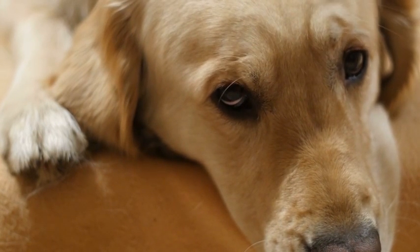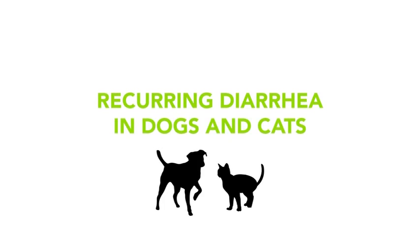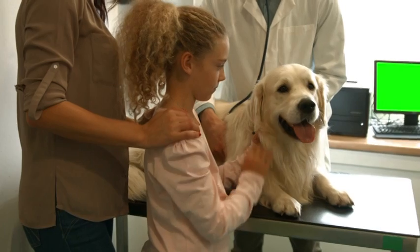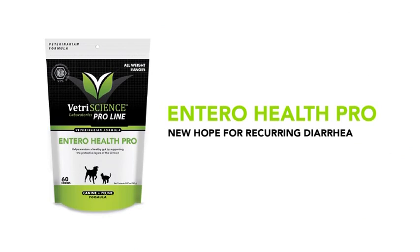One of the toughest conditions for any vet or pet owner to manage is recurring diarrhea in dogs and cats. You do what you can, but sometimes there's no clear solution. EnteroHealth Pro may help manage this frustrating problem by supporting long-term intestinal health in dogs and cats.